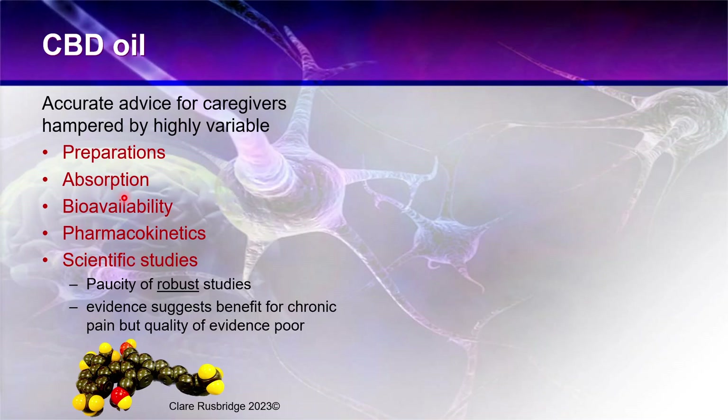CBD isn't absorbed very well if taken orally into the gut — it's absorbed better if dissolved in fat. That's why people smoke it, though obviously we don't want humans, dogs, or cats doing that. It has very variable bioavailability, very variable pharmacokinetics, and there is a real paucity of robust scientific studies.